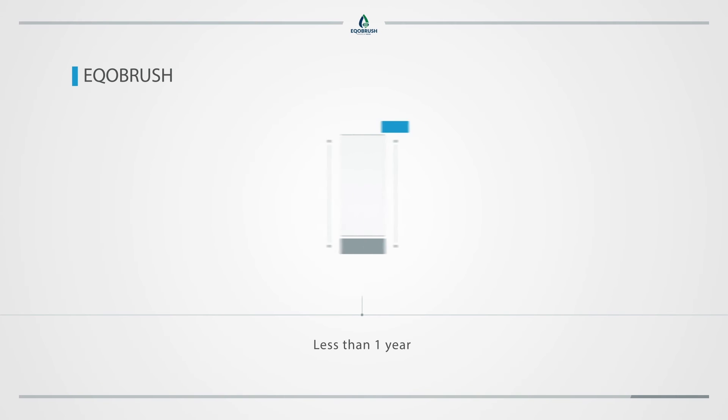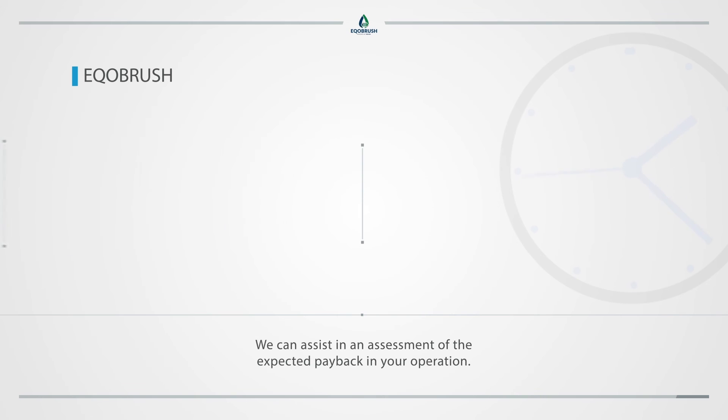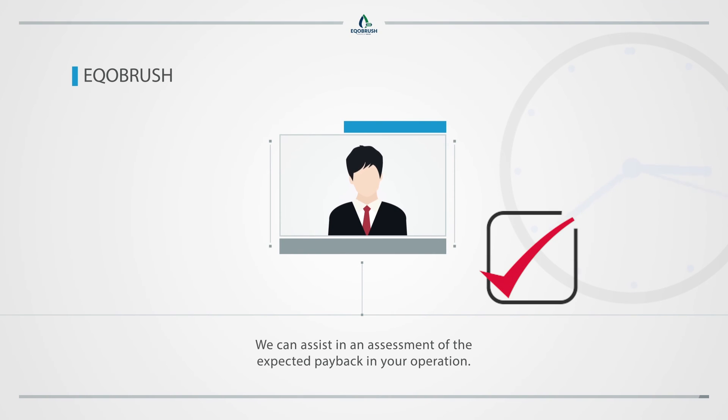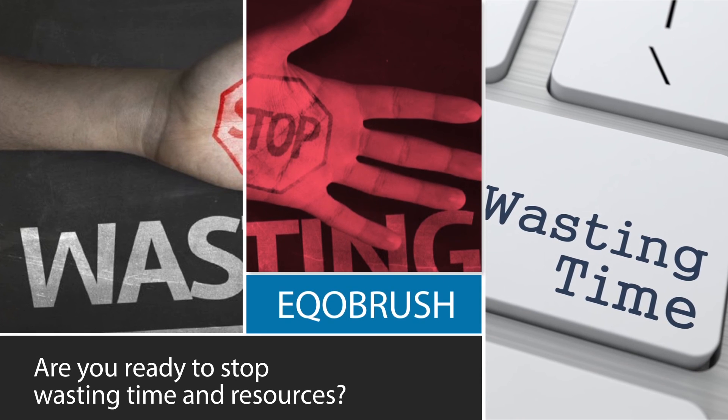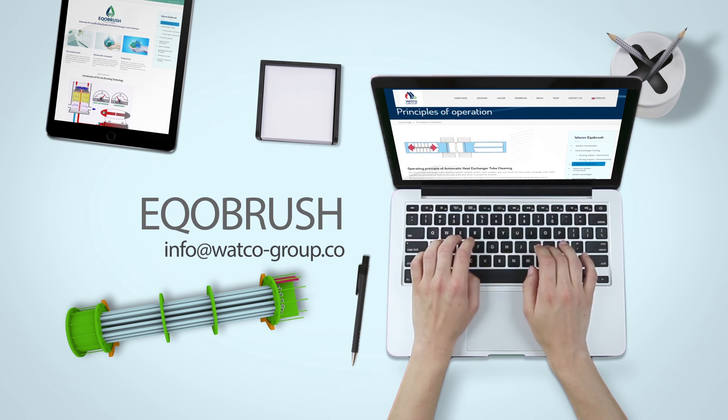EcoBrush has a typical payback period of less than one year. We can assist in an assessment of the expected payback in your operation. Are you ready to stop wasting time and resources? Contact us via the contact page or at info@whatcogroup.co.